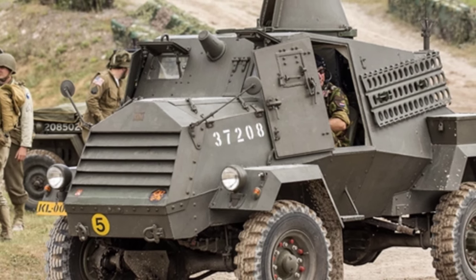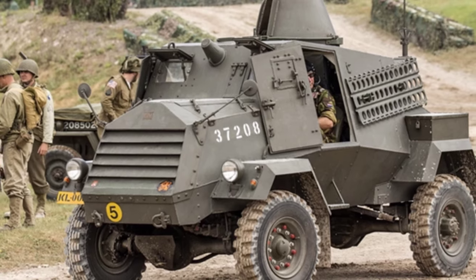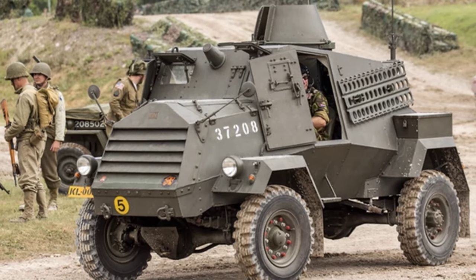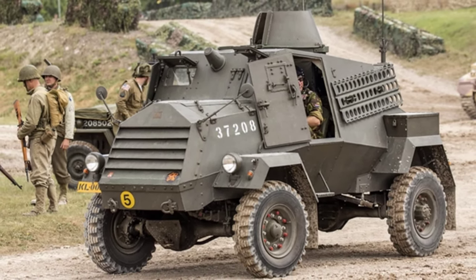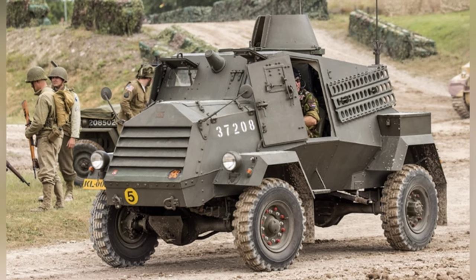During World War II, wheeled armored vehicles were used extensively in frontline combat operations as a supplement to armored forces. They performed a wide range of tasks, including reconnaissance, flanking maneuvers, and communication.